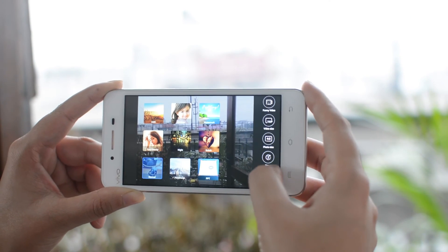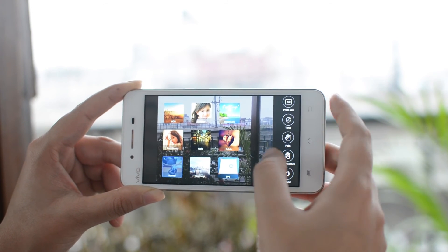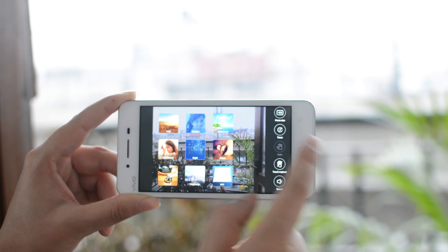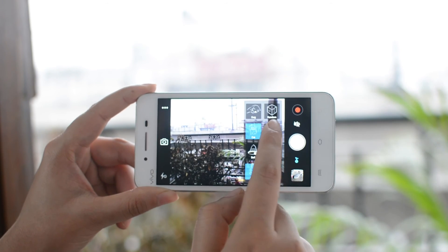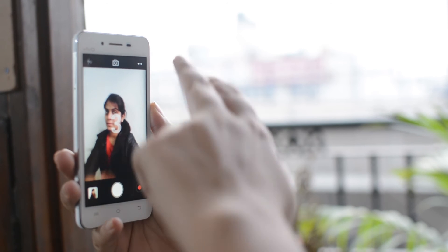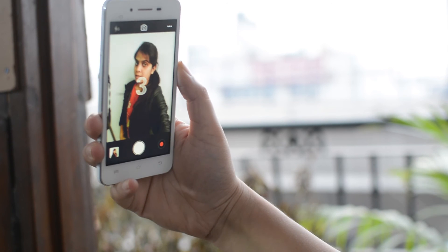Moving to the camera, the 8MP rear and 5MP front snapper were good enough to take decent images in bright light but fell behind in capturing details. Low light shots were dull and full of grain, and even HDR mode couldn't justify the lighting conditions. The camera app is very minimal but loaded with a lot of features and different modes such as face beauty, HDR, panorama, night, bokeh, watermark and more.